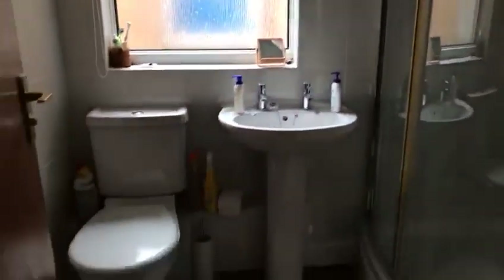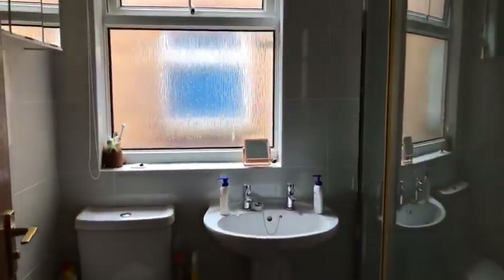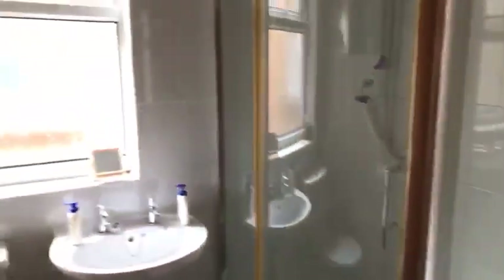Then there's a storage cupboard, and you've got the shower room with a white three-piece suite — low-level WC, basin, and shower cubicle. There's a double glazed window to the side, rather than just an extractor fan which you get in a lot of them.